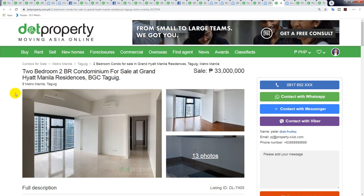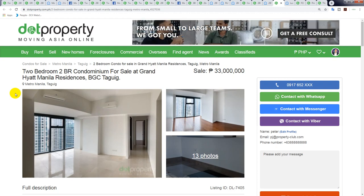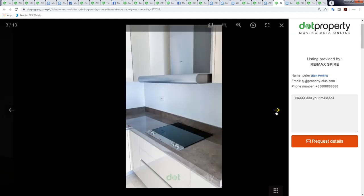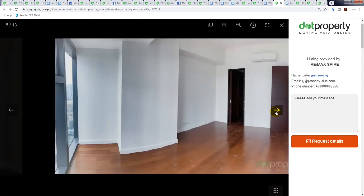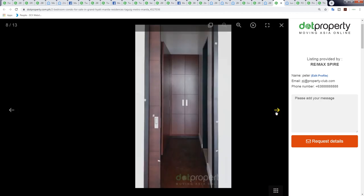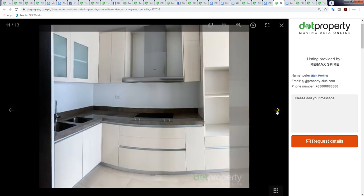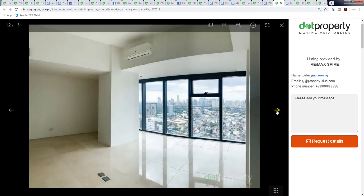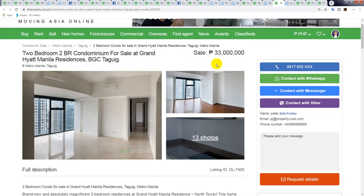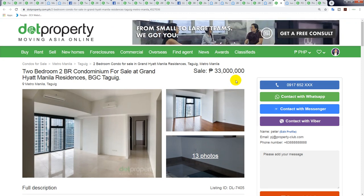Now the good stuff — the cheapest two-bedroom in the Grand Hyatt Manila Residences. At 33 million peso, this is the cheapest unit. It has high ceilings and it's nice, but other condominiums have that too. For Hyatt to put its name on it, I would have expected a higher standard. I mean, for big hotel chains like Hyatt and Ritz-Carlton I'd expect more. At 33 million, I don't think it's really worth it — you're paying for the name. 104 square meters means you're paying 300,000 peso per square meter.